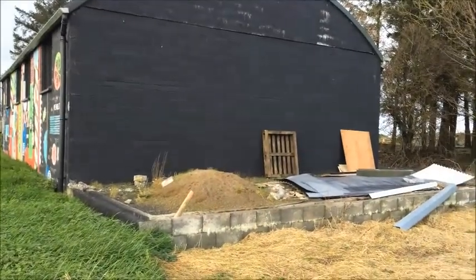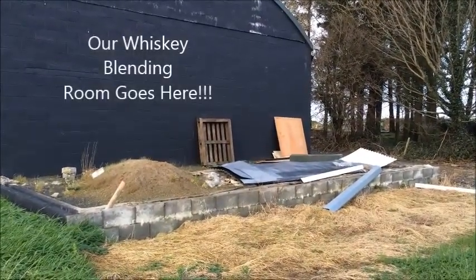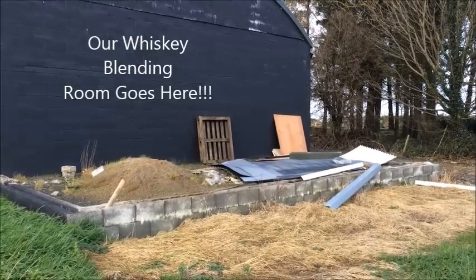The back of the Rack House here is where our new blending and bottling facility is going to go. We have a very engaged audience.